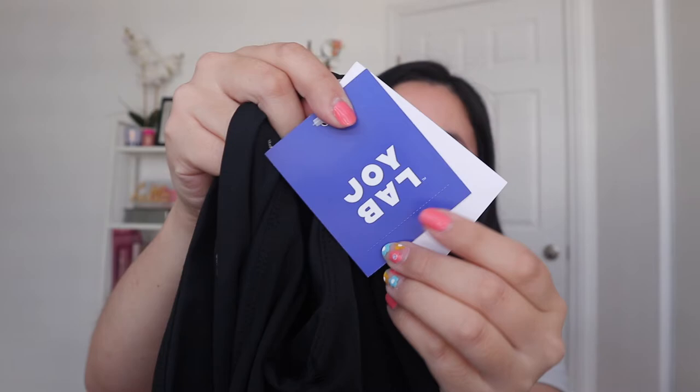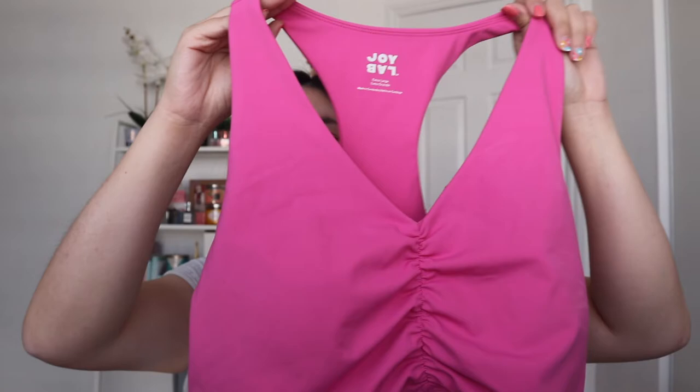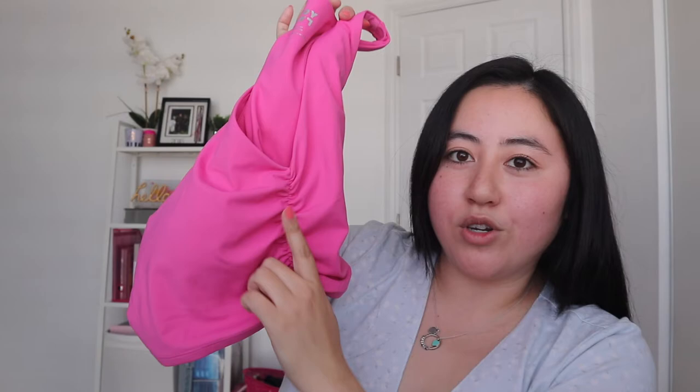I got two sports bras from the brand Joy Lab, which is the same brand as the skirts I showed before. I got one in black and one in a really bright pink. I thought I could wear the pink one with the black skirt to tone down the color. The ruching in the front is really flattering — when I wear it, it actually looks really nice. I'll make sure to show you guys how it looks on.